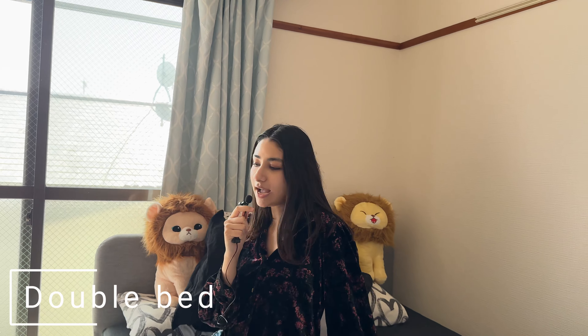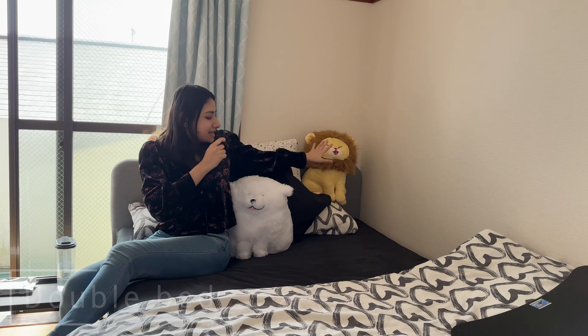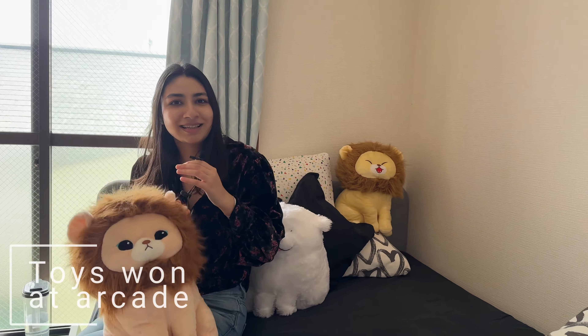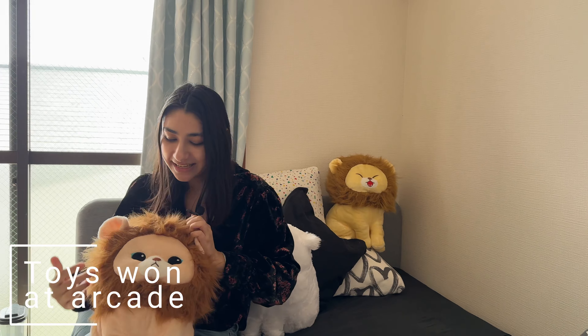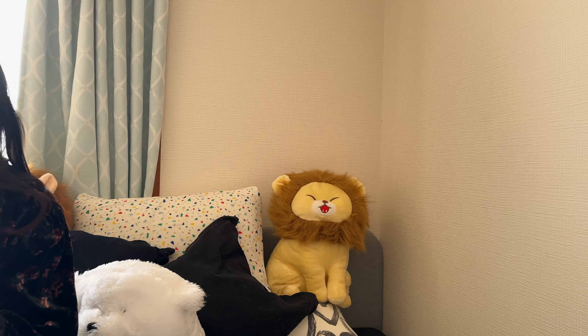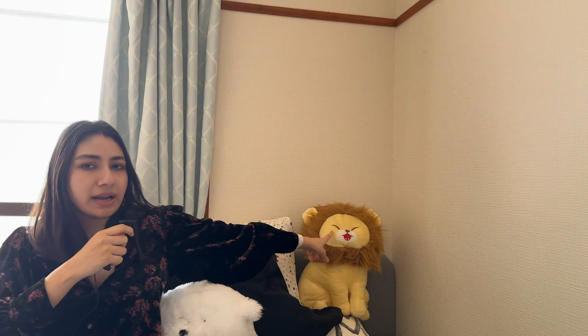Coming to the right side of the room is my double bed — this is also from IKEA. This plush toy is from Taifo Station; it's called Neru, which means 'to sleep' in Japanese. And he is sleeping. It is the most beautiful one I have seen.